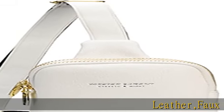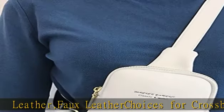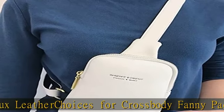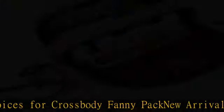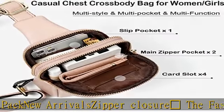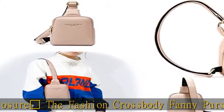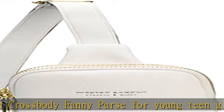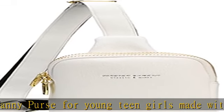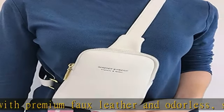Leather faux leather choices for crossbody fanny pack — new arrivals, zipper closure. The fashion crossbody fanny purse for young teen girls is made with premium faux leather and odorless material. This small crossbody sling bag can fit most cell phones as long as the screen size is under 7.8 inches, including iPhone 13 Pro Max, 12, 12 Pro Max, 12 Pro, XS Max, XS, XR, X, 8, 8 Plus, LG Stylo, Galaxy mobile phones, and more.